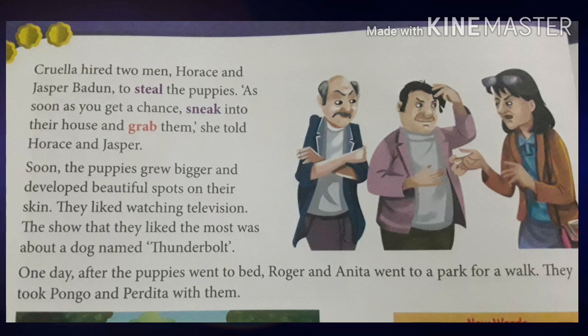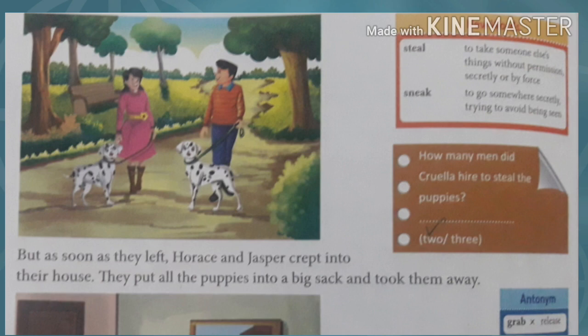'As soon as you get a chance, sneak into their house and grab them,' she told Horace and Jasper. Soon the puppies grew bigger and developed beautiful spots on their skin. They liked watching television — the show they liked most was about a dog named Thunderbolt. One day, after the puppies went to bed, Roger and Anita went to a park for a walk, taking Pongo and Perdita with them. As soon as they left, Horace and Jasper crept in, put all the puppies into a big sack, and took them away.